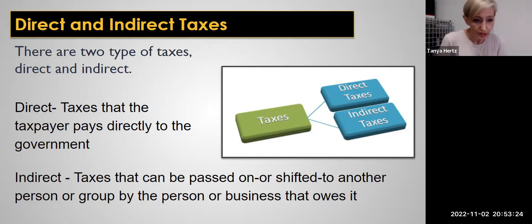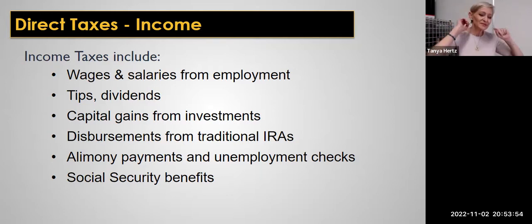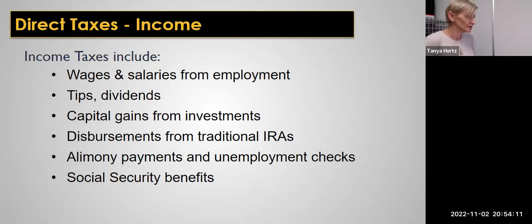Make sure that you know the difference between direct and indirect taxes. Direct taxes are taxes that the taxpayer pays directly to the government. Indirect taxes can be passed on to another person by the group or person that owns it. Tax avoidance — take advantage of all legal ways of reducing your taxable amounts. You don't want to avoid paying legal taxes that are due. Reduce your taxes, don't avoid paying what you actually owe.